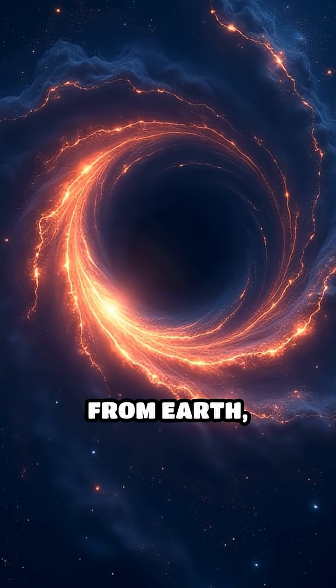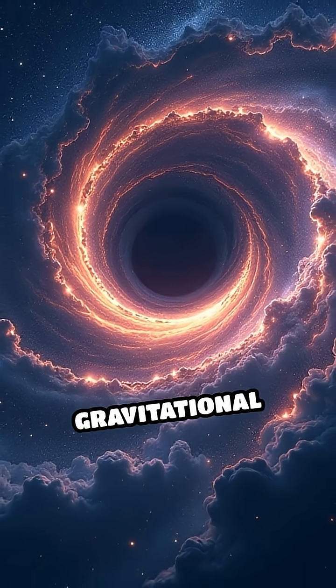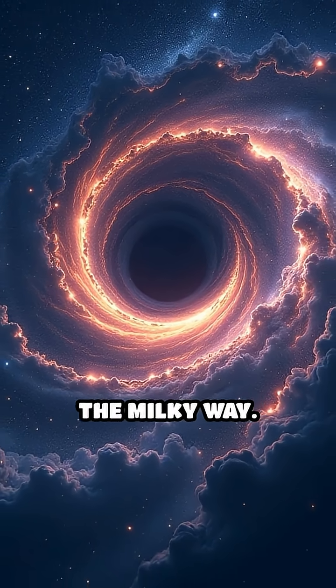Located about 26,000 light years from Earth, Sagittarius A* is invisible to the naked eye, but its immense gravitational pull shapes the very structure of the Milky Way.